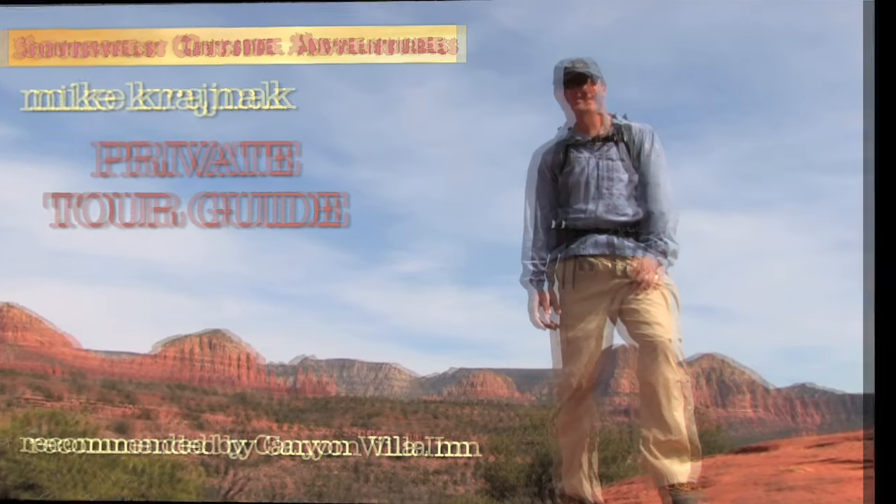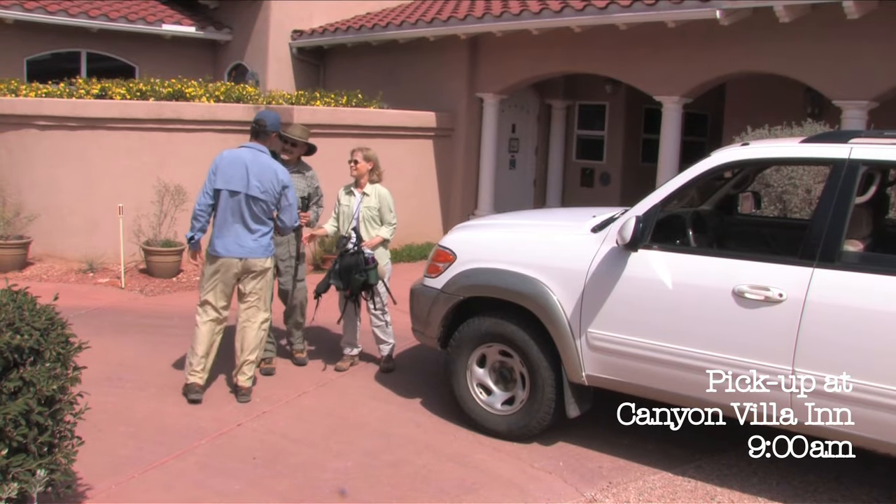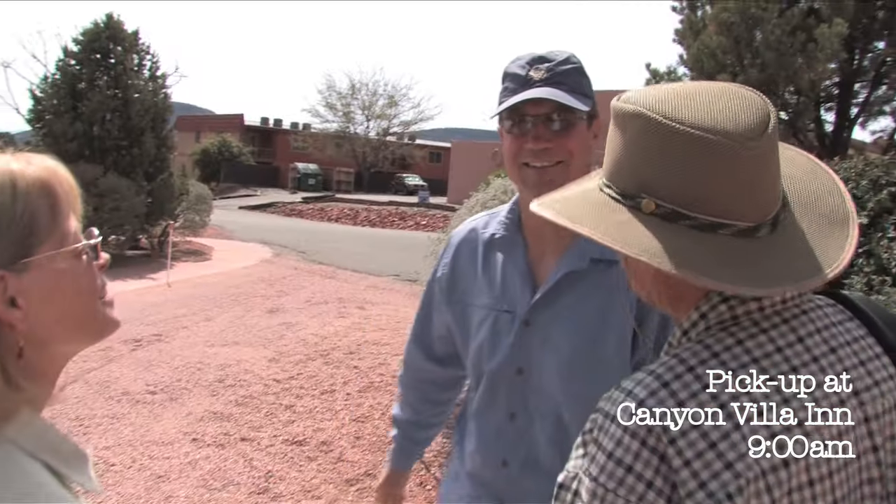Hi, I'm Mike. I'll be your guide today. Nice to meet you. Are you guys all set? We're looking forward to this. Great, let's go.